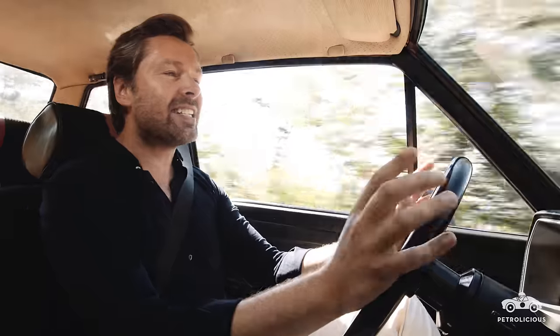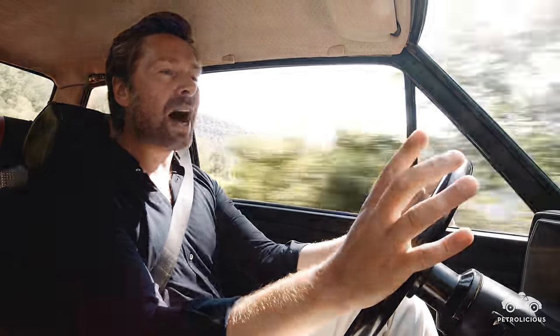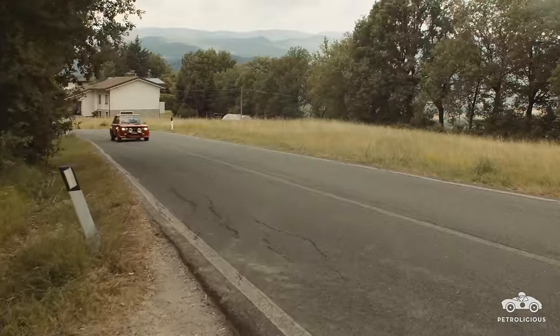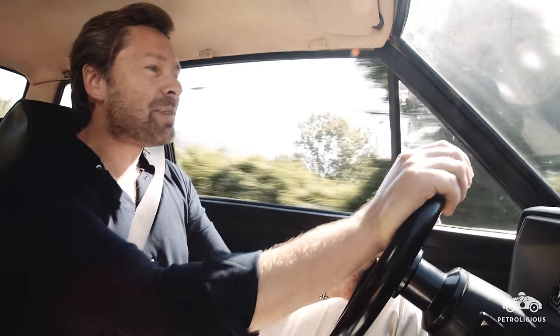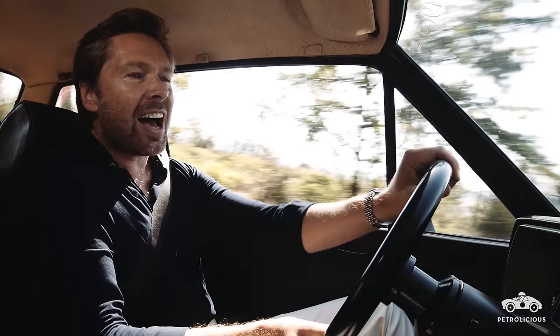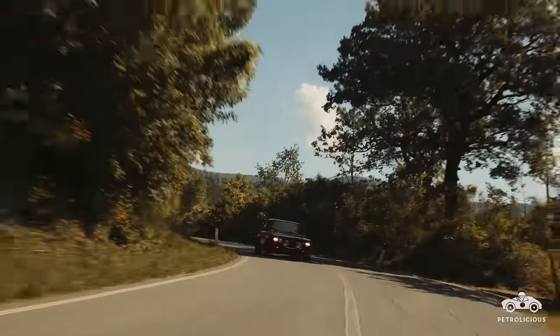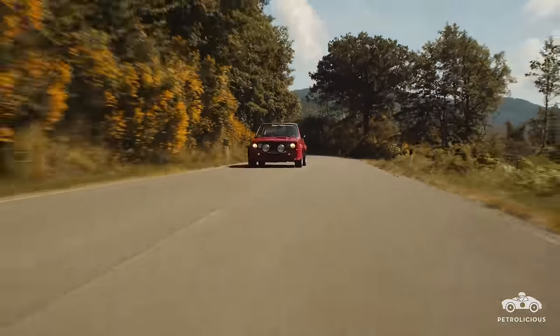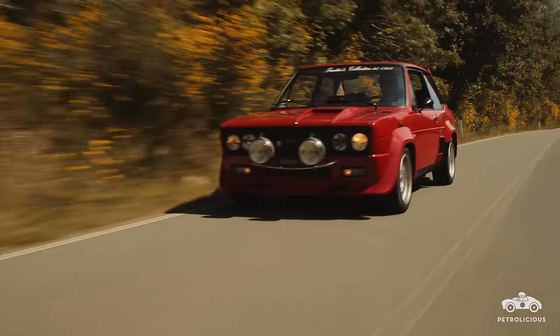While the Stradale could definitely do with a little more power, I can well understand why the competition car that it homologated won so many World Rally Championships. And of course its beating heart — this fabulously revvy little two-litre engine — delivers its power in such an earnest, linear way. We're running on original Pirelli P7s, the tyre that really epitomised that Group 4 era of rally cars and homologation specials.